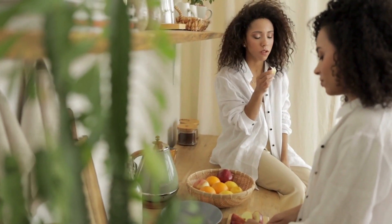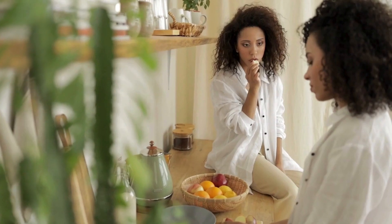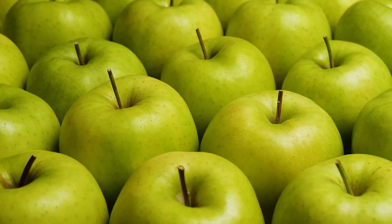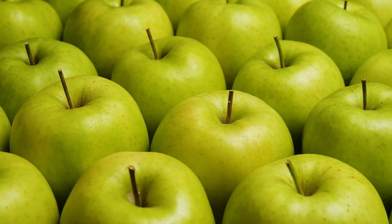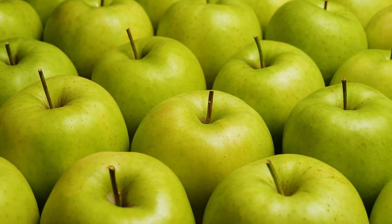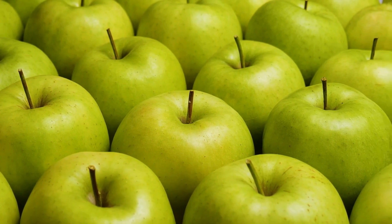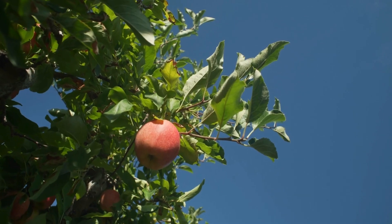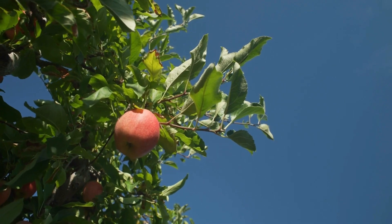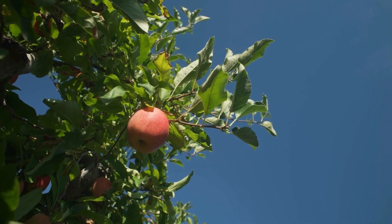It's important to note that the carbohydrate content can vary slightly depending on the size and variety of the apple. Smaller apples will have fewer carbs, while larger ones will have more. For example, a small apple weighing around 150 grams contains roughly 20 grams of carbohydrates, whereas a large apple weighing about 223 grams contains approximately 30 grams of carbohydrates.